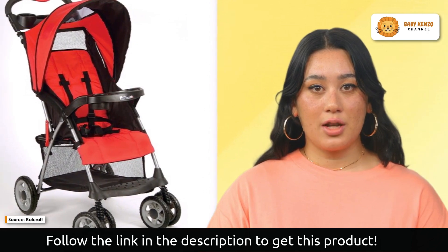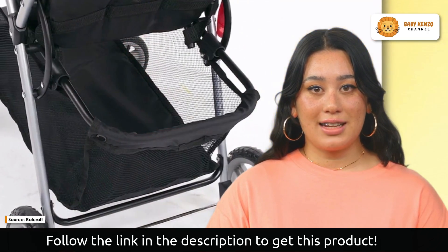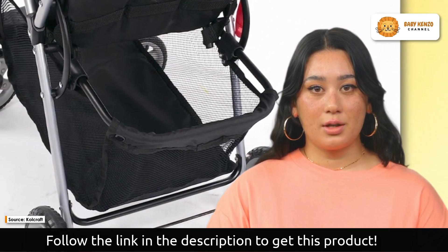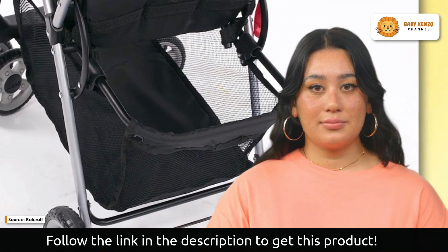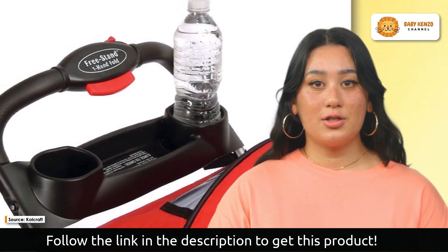There's no need to worry about intricate folding because the stroller has a one-hand, self-standing fold that's ideal for automobile travel and vacation. Do you want to try this product? Click on the description link below to order yours today.